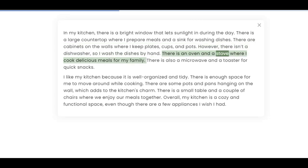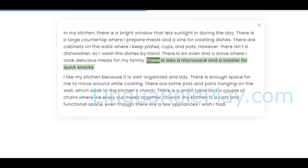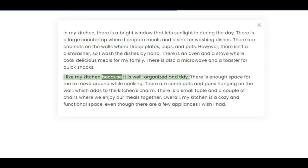There is an oven and a stove where I cook delicious meals for my family. There is also a microwave and a toaster for quick snacks. I like my kitchen because it is well organized and tidy. There is enough space for me to move around while cooking. There are some pots and pans hanging on the wall, which adds to the kitchen's charm.